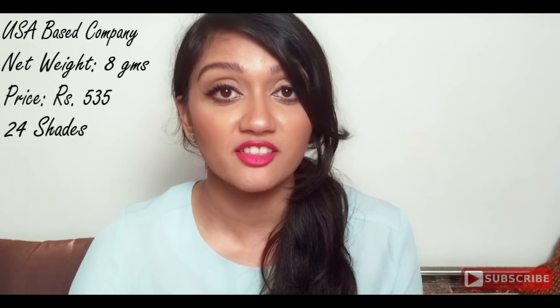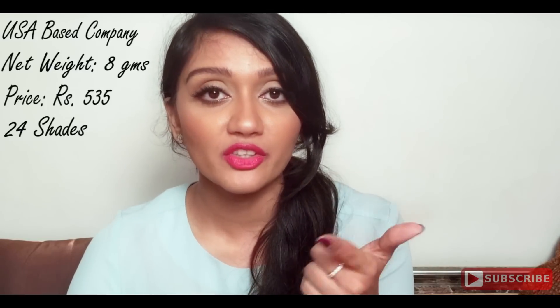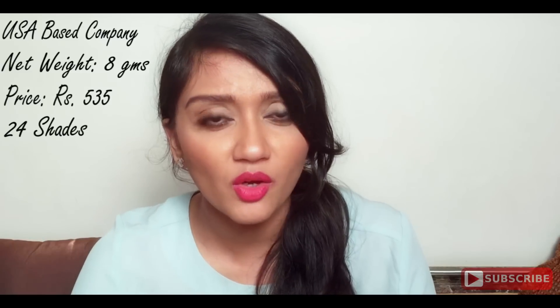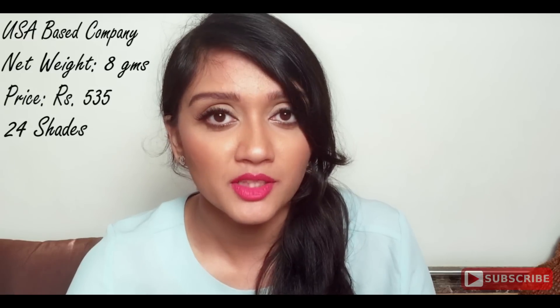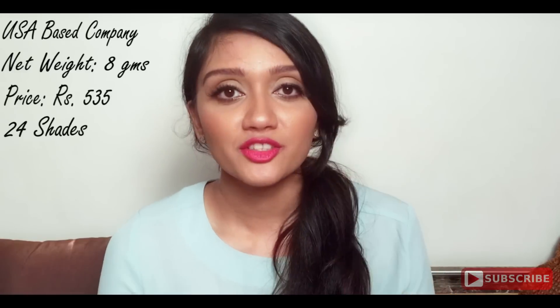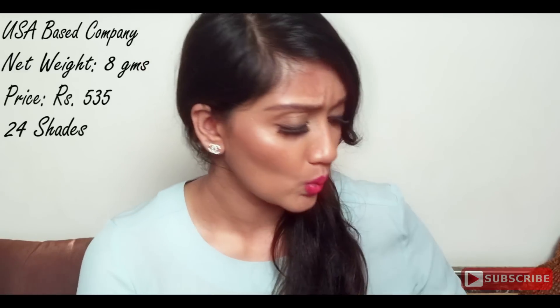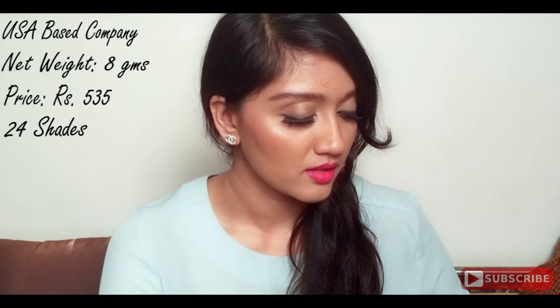As far as shade range goes, when I checked on Nykaa this concealer comes in a total of 24 shades, out of which three shades are correctors — the orange, the green, and the yellow. The remaining 21 shades are all different skin tone shades, which I think is the highest amount available after MAC, or I think even MAC does not have 21 shades suitable for the Indian skin tone, which is really commendable.